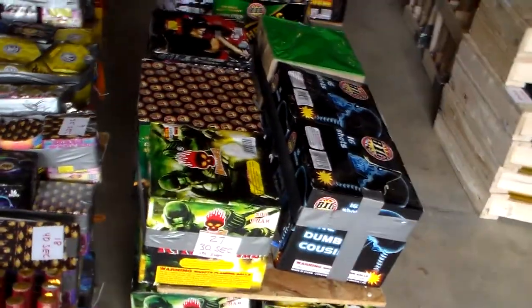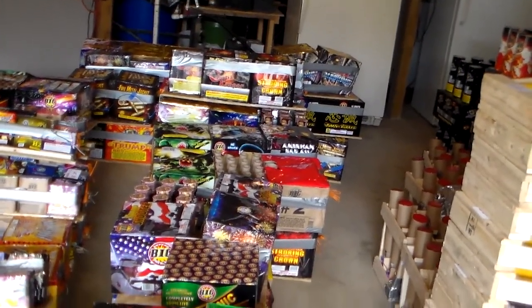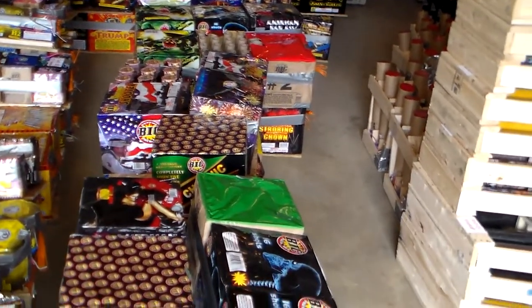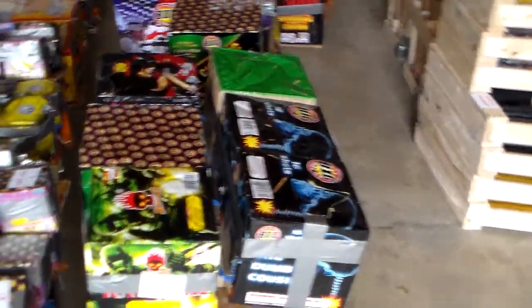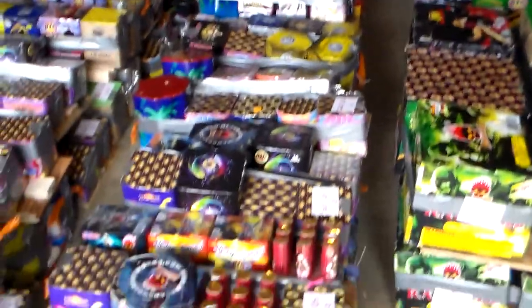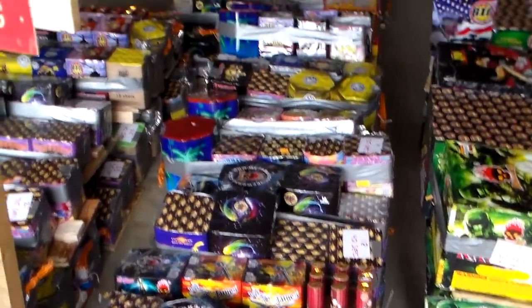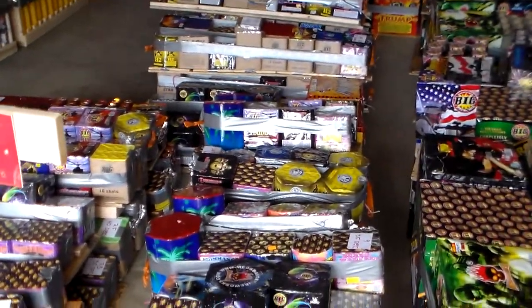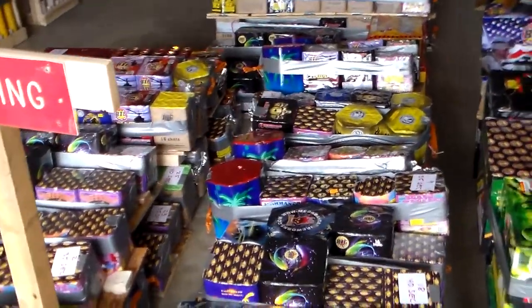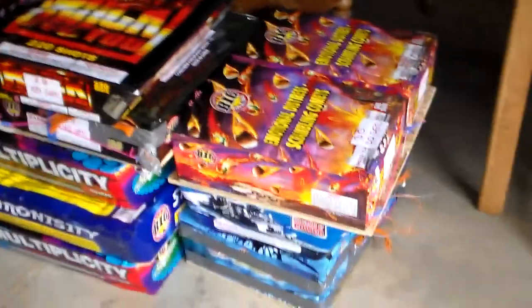These are the 500-gram boards again from another angle — a lot of cakes. 115 500-gram boards. Counting the Saturn missile batteries and the salutes way in the back, we've got about 330 200-gram cakes. The average is 16 shots apiece. There is just a lot — a lot of stuff going on.